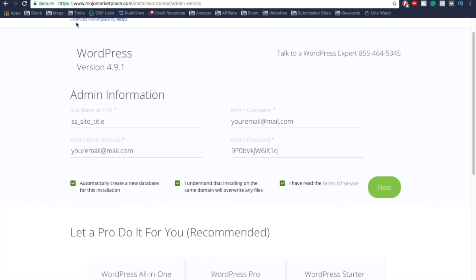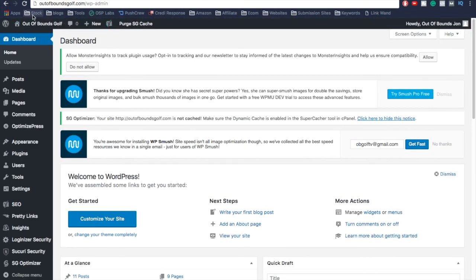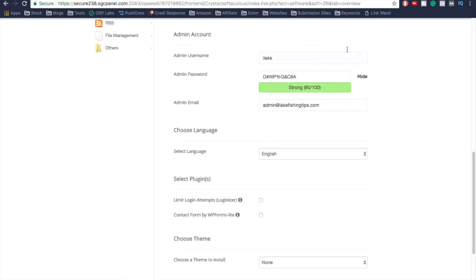Once your site is ready, type in your domain name and it will show up as a simple WordPress website — that means your website is live and ready to customize. Go to your domain name followed by '/wp-admin'. If it comes up as a blank screen or a configuration message, your site is still being set up. But if it's ready, you'll reach a login page where you enter your admin username and password.